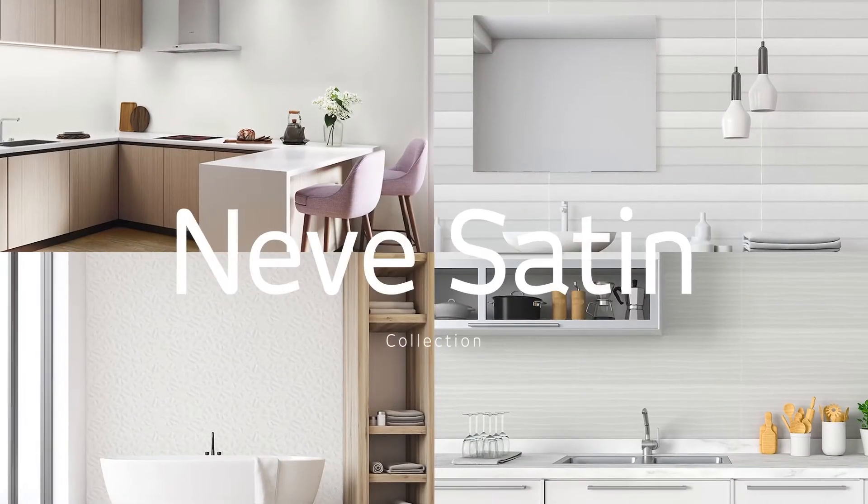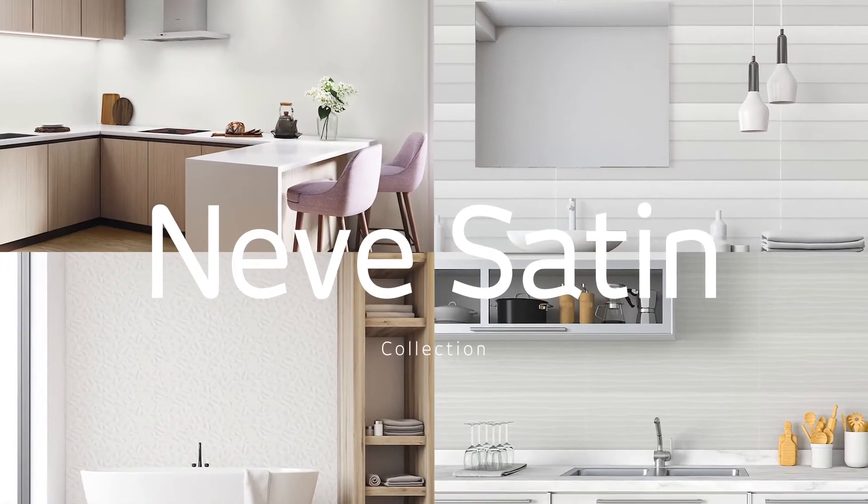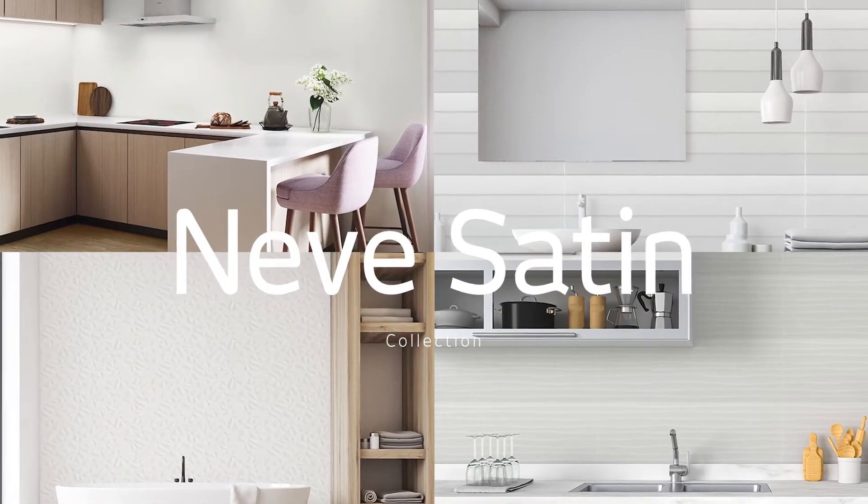Available in four distinct styles — Neve Satin Plain White, as well as the Neve Satin 3D Shutter, Wellen and Space Decor Tile Variants — we suggest using a combination of the collection to really bring a room to life.